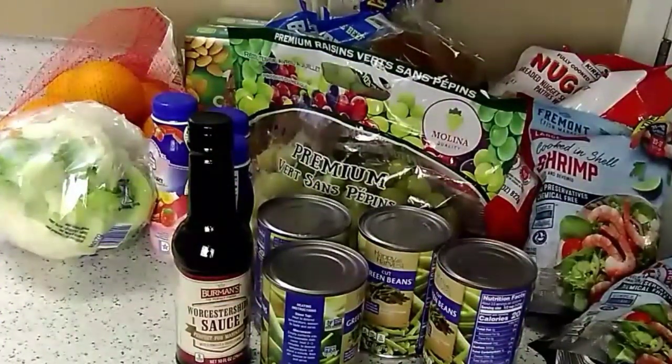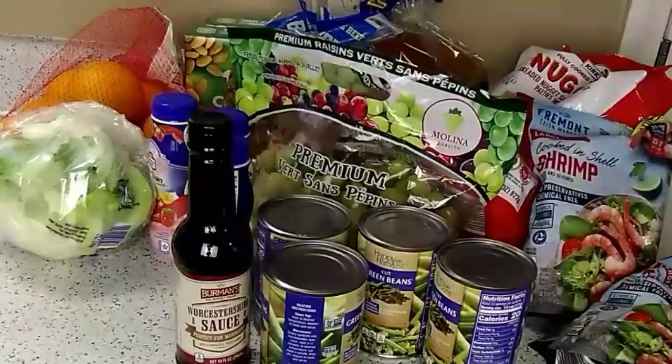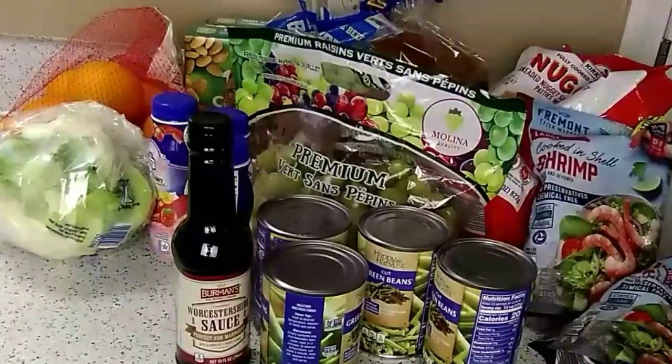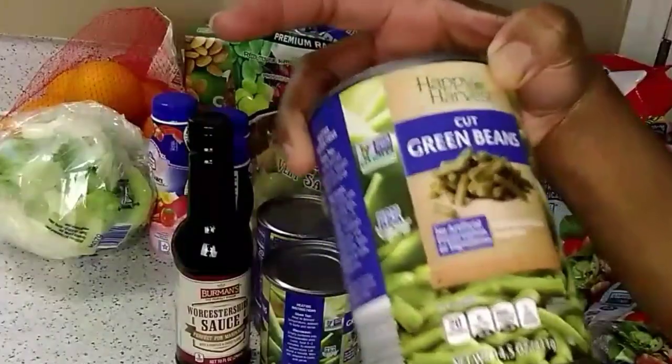Welcome to the channel! Today I'm going to share my weekly Aldi haul. I can't find my receipt, so I won't have all the prices — some I remember and some I don't. Let's go ahead and get started. I got cut green beans; they won't let you get four, so they were 45 cents each.